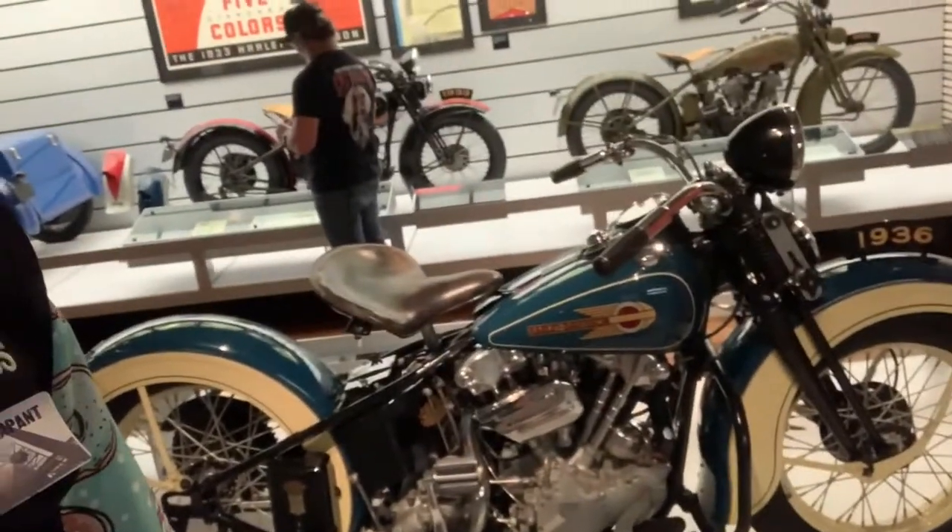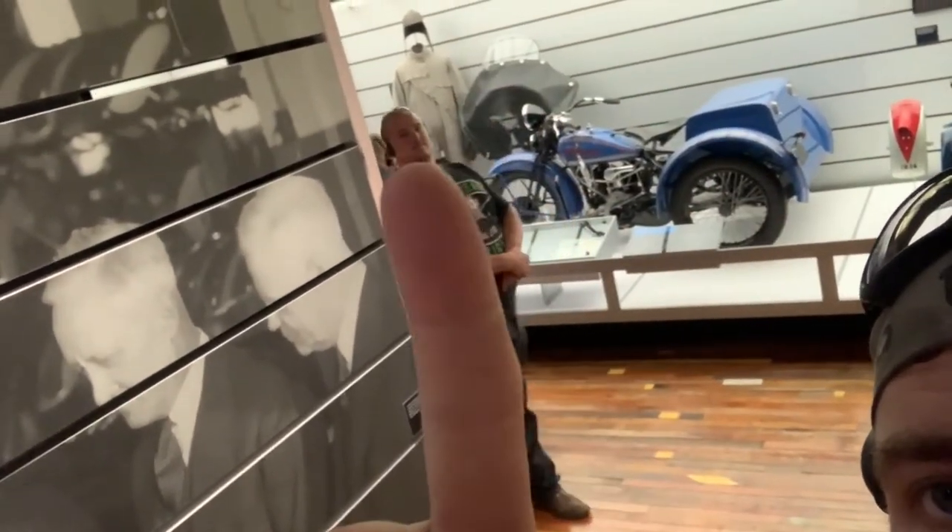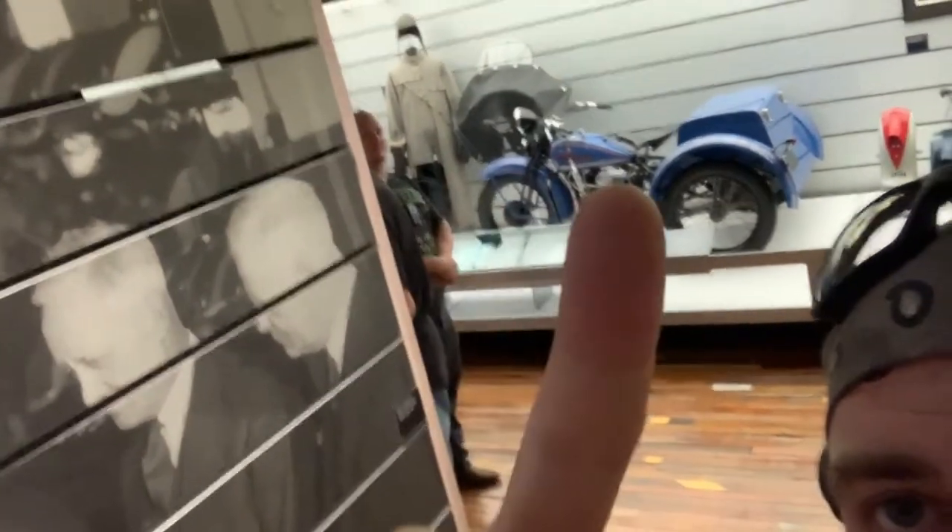A cool thing about Harley Davidson is they survived the Depression. One of the two things that helped them was the Knucklehead — when that came out their sales went through the roof. The other one is right over here, the Servi-car. Both of those helped Harley Davidson survive the Depression. Sales were down and people couldn't afford motorcycles, but businesses needed delivery vehicles.